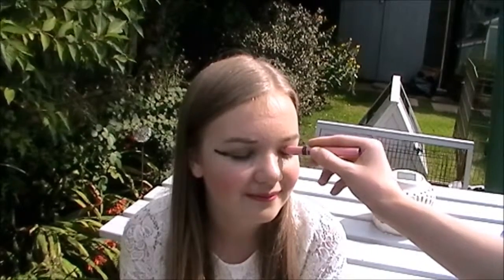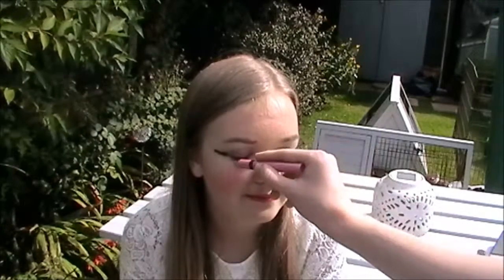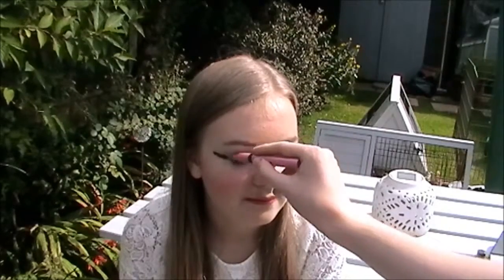Next he's applying my eyeshadow stick to underneath my eye and onto my lids, and he does that on both eyes. I'm not sure why he applied it underneath my eyes because eyeshadows usually go on the lid. But anyway, I hope you enjoyed this video and I will see you next time for more — bye!